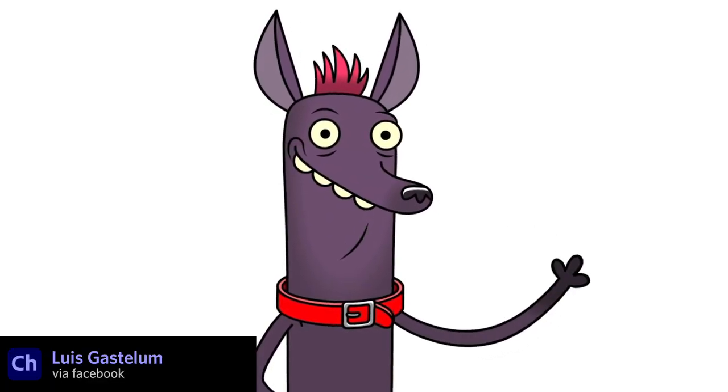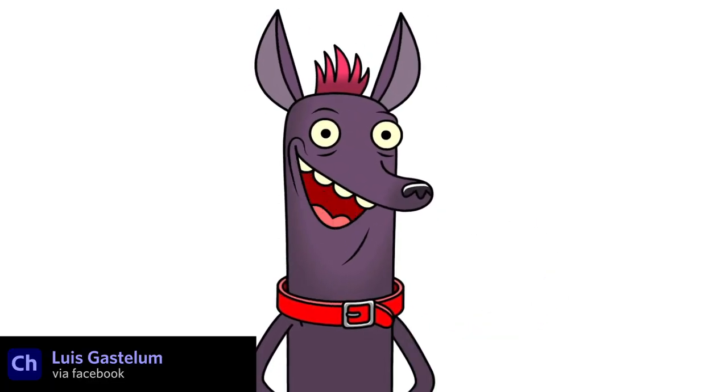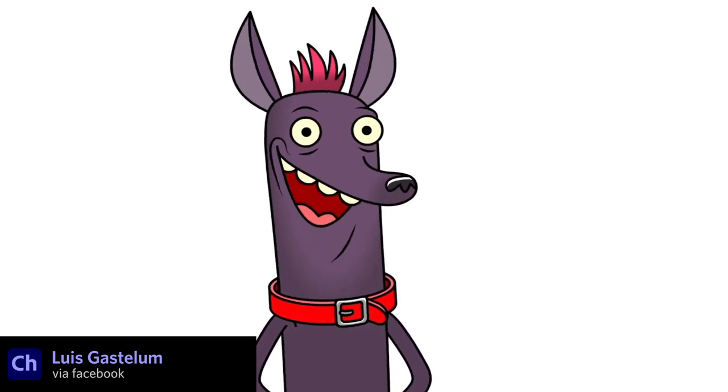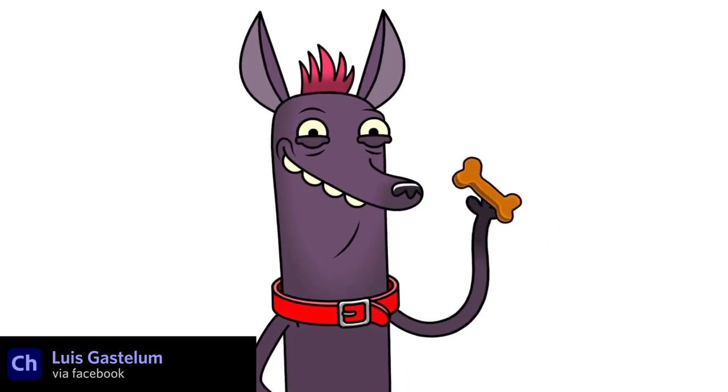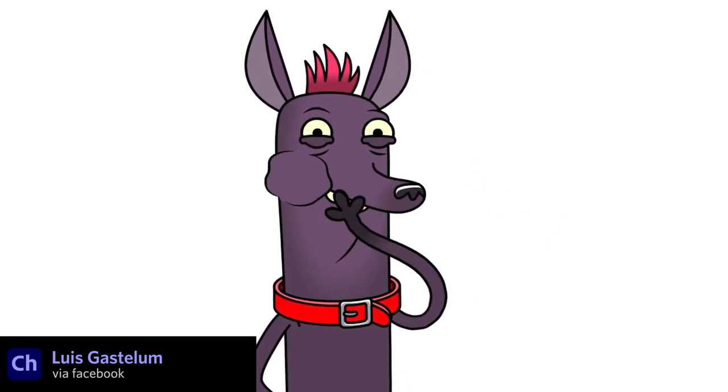Similar to Aaron's mouth techniques, I love this dog puppet from Mexican animator Luis Castellum, especially how his nose bops up and down as he talks. It's just a short 30-second example I saw on Facebook, but it immediately grabbed my attention with its quality.